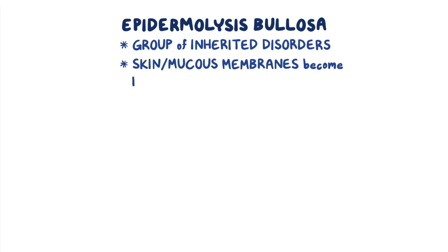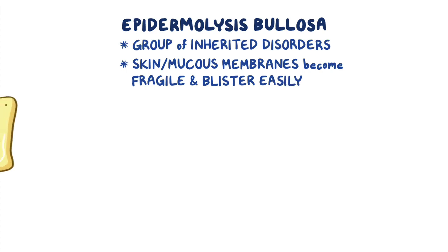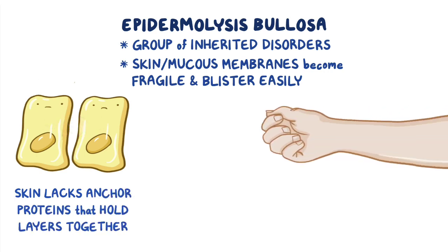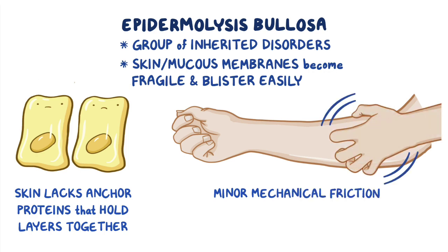Epidermolysis bullosa is a group of inherited disorders that cause the skin or mucous membranes to become fragile and blister easily. In individuals with epidermolysis bullosa, the skin lacks specific anchor proteins that act as a glue to hold the layers of skin together. Even minor mechanical friction from rubbing, squeezing, or scratching can separate the layers of the skin, resulting in blisters and painful wounds.